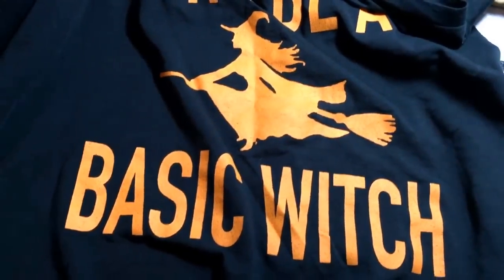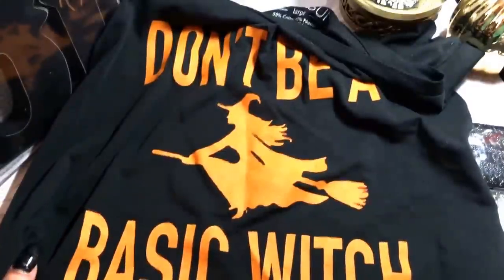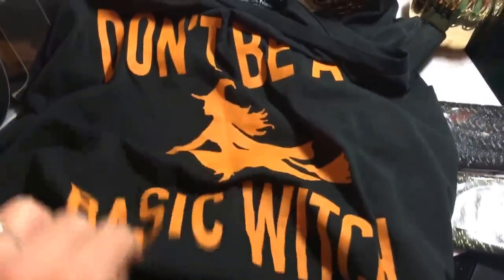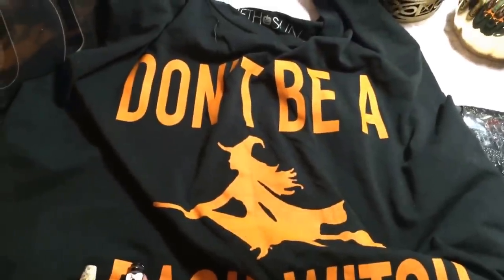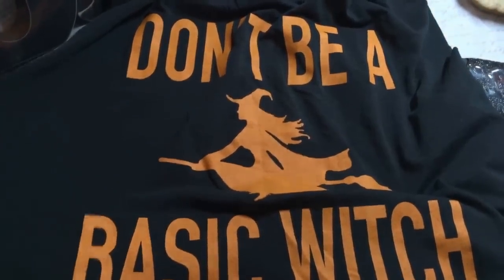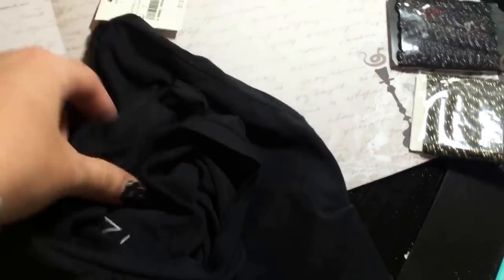I would actually wear this with a pair of jean shorts or some leggings all over the place. It was selling out quick - I'm usually between a medium and a large, and I went with a large since it was the last large I could find. This was $12.99, so that's not too bad. They had a few other styles too - the other one I wanted had a bunch of ghosts and said 'If you got it, haunt it,' which I thought was right up my alley as well.